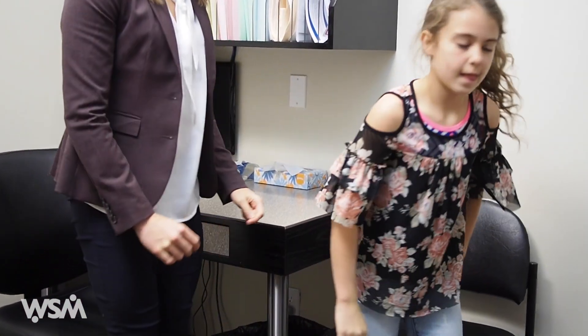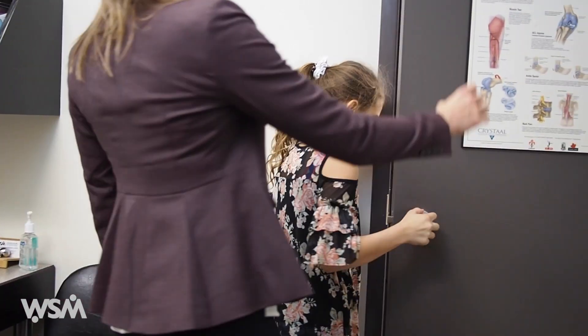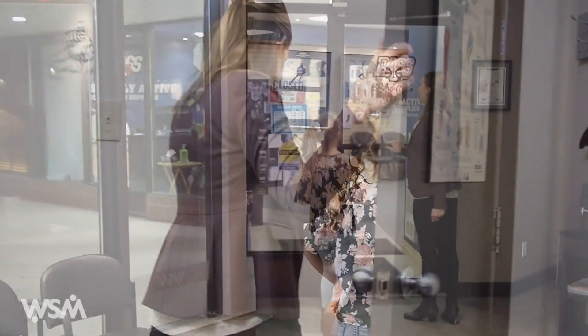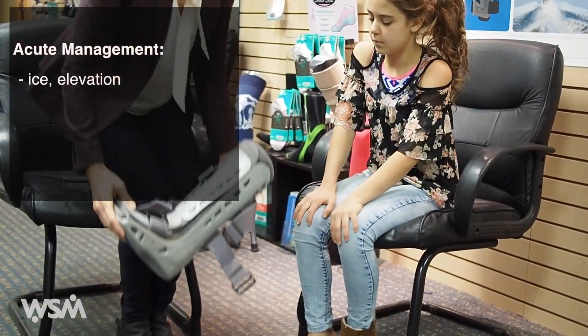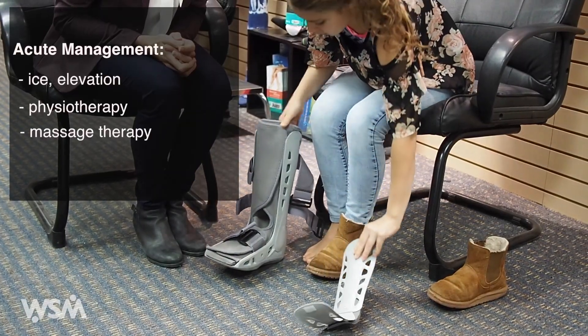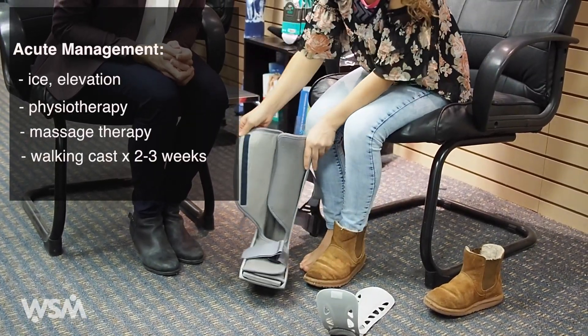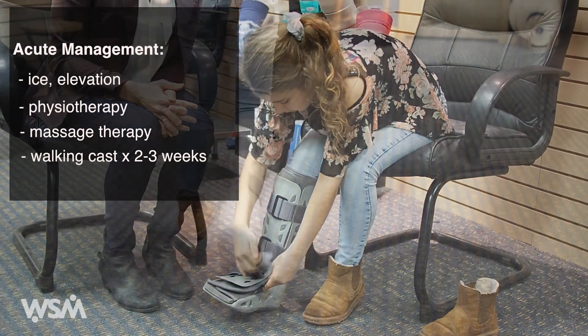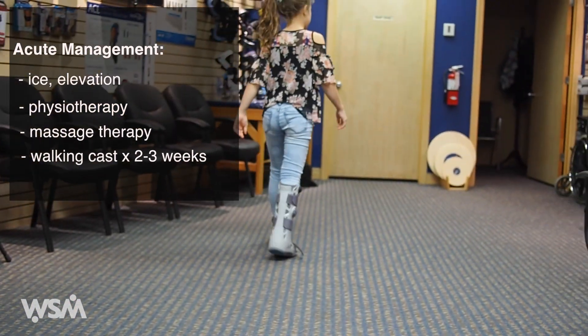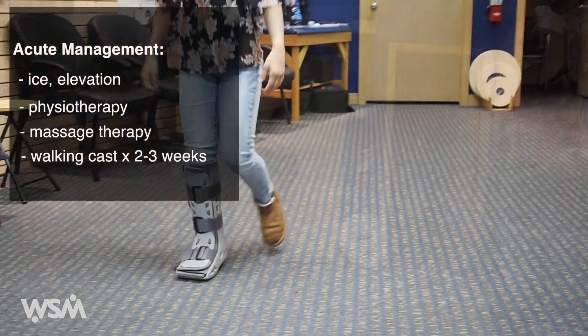So we have a couple things to do before we get you back to the gym. Treatment can be broken down into management of acute pain and inflammation and modification of biomechanical factors which predispose to the condition. Ice, elevation and physiotherapy can help to reduce acute inflammation and pain. Massage therapy is helpful to reduce tension in the hamstrings and Achilles tendon. Initially, a weight-bearing walking cast worn for two to three weeks may help children walk more easily, helping to prevent further tightening of the calf muscles and to protect the heel from impact.